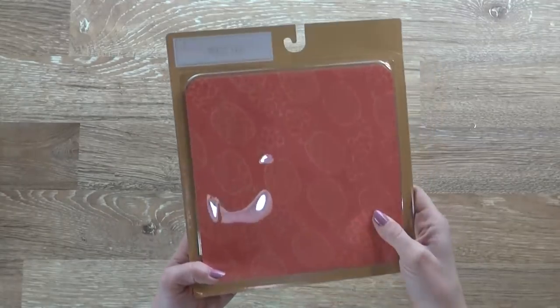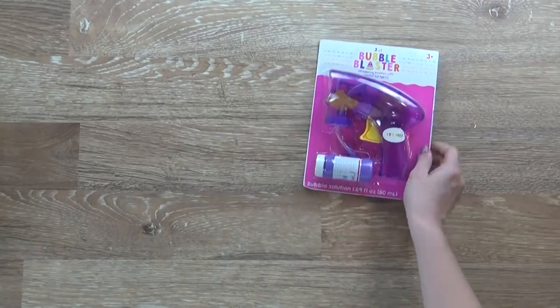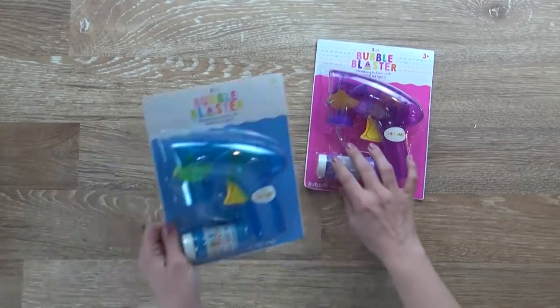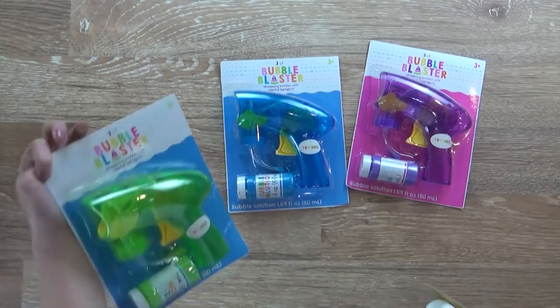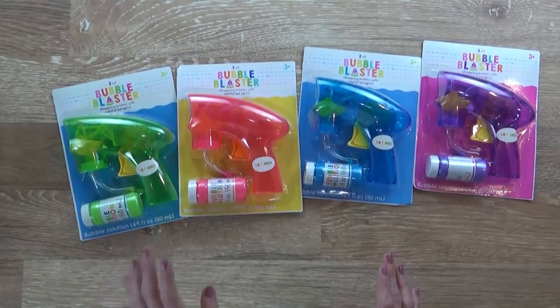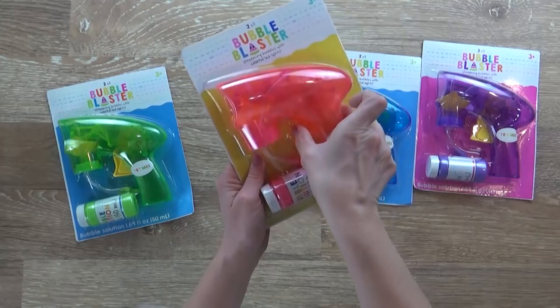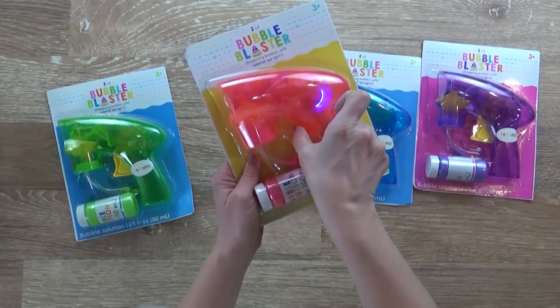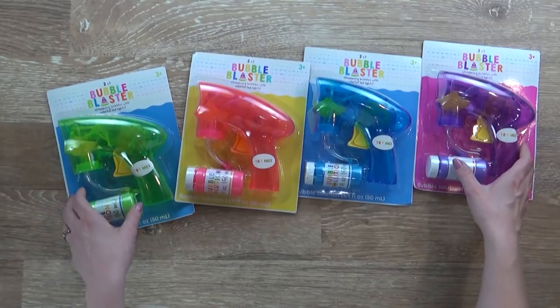Now for all the fun kid stuff — they had so many things in the dollar spot to keep kids busy. First up I have some bubble blasters; I actually got four of these since my toddler wants one too now. What's really cool about these is they have a light as well — you just push it and it lights up. I know some kids that are going to be excited to see these!